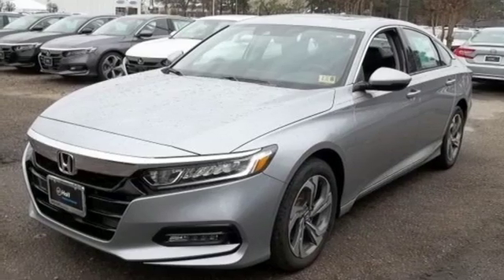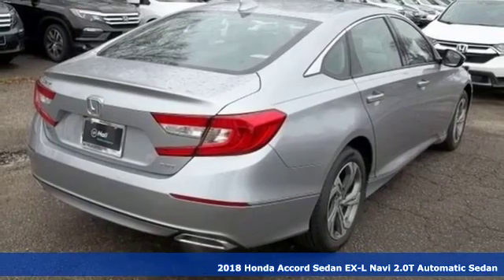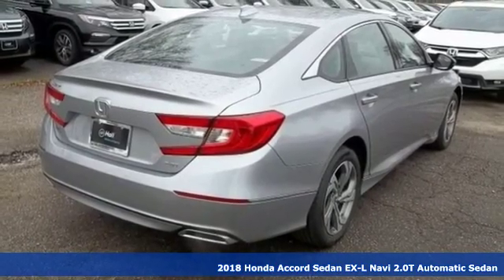It's a new 2018 Honda Accord sedan. Honda's created some of the most admired vehicles on the planet.